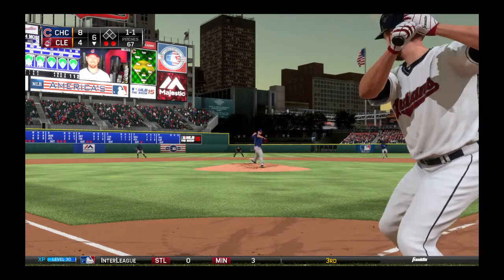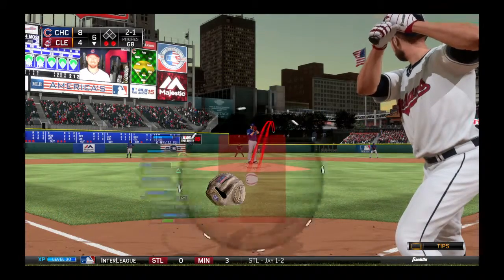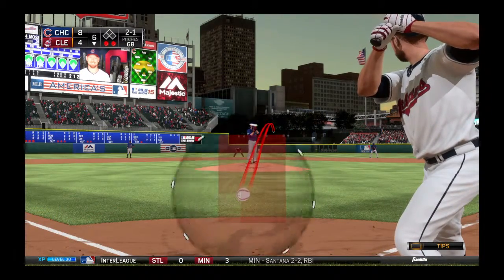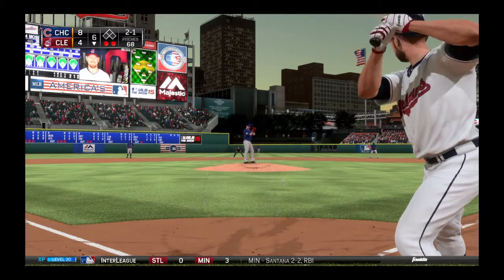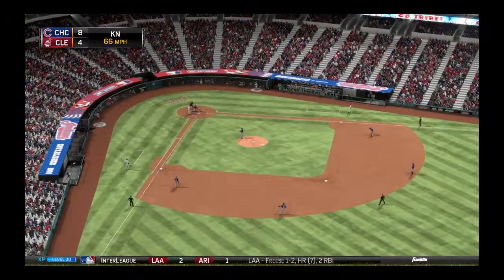Here's the one-one — up high, two and one now. Yeah, that's a good spot to miss against a guy like this. He loves that pitch up in the zone — most power hitters do — so that's not a bad idea to give him one above the letters.